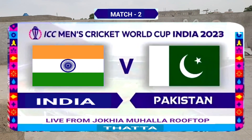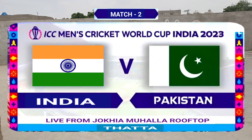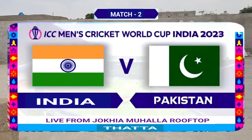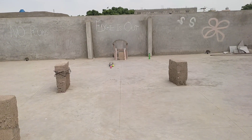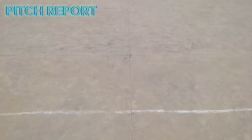Hello from the rooftop. The Pakistan vs. India cricket match in the ICC Men's Cricket World Cup 2023 must be an exciting event. Ladies and gentlemen, welcome to the pre-match show. Let's talk about the pitch today.